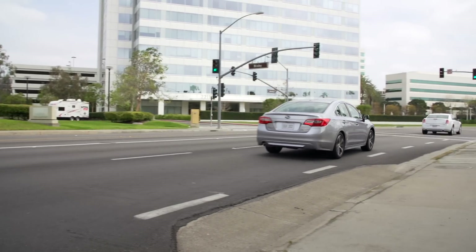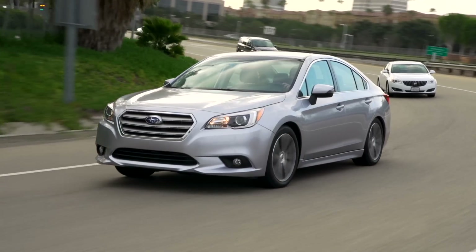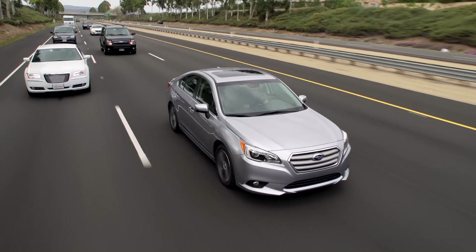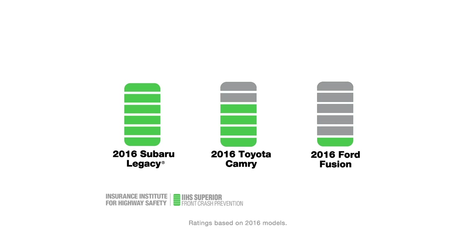Of course, you are the best driver for your Subaru, but it's nice to know that EyeSight is watching out. When the Insurance Institute for Highway Safety tested front crash prevention, Subaru models with EyeSight got the highest possible score — not Toyota or Ford or any other brand.